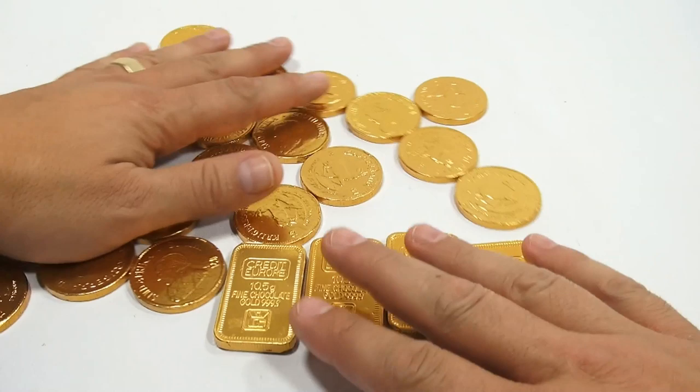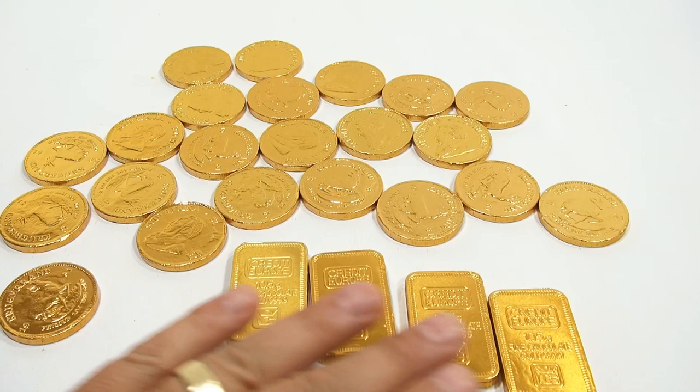But doesn't that look like — for me, it looks like real gold, doesn't it? Pretty cool. You want to play a trick on somebody.